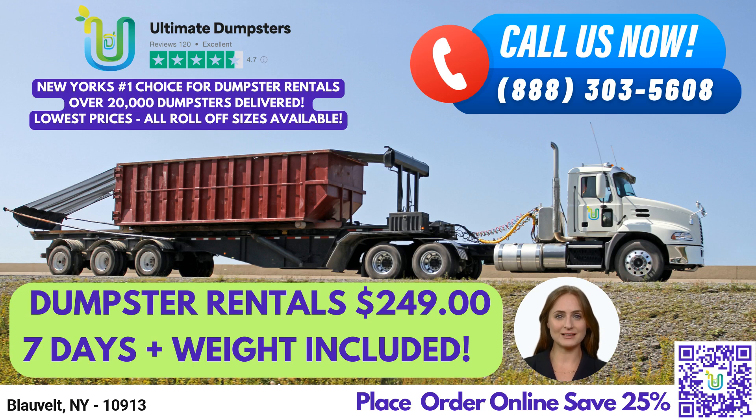When you order from Ultimate Dumpsters, we offer convenient dumpster delivery and pickup. We can handle any type of waste, including trash containers and debris disposal, so you'll have to worry about anything. Now, let's talk about the city of Blovelt. Did you know that Blovelt is located in Rockland County, which is one of the smallest counties in New York State, but also one of the most densely populated?